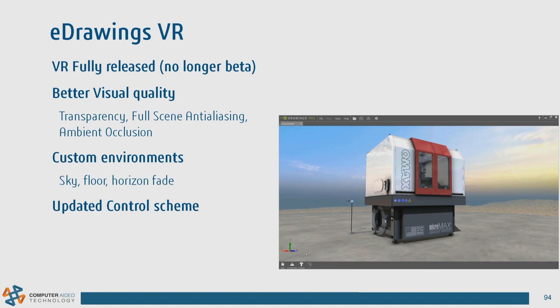eDrawings VR is now fully released — no longer in beta. If you have a VR headset, eDrawings allows you to open SOLIDWORKS files directly and use eDrawings as a virtual reality platform. If you haven't tried it yet, please do and let us know what you think.